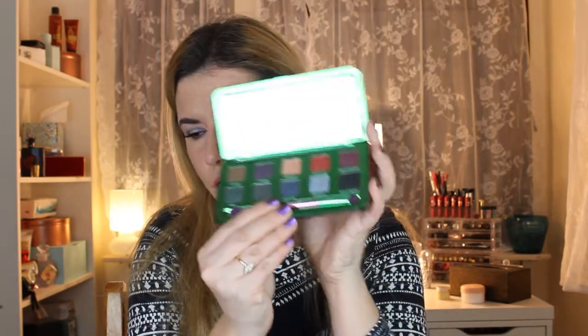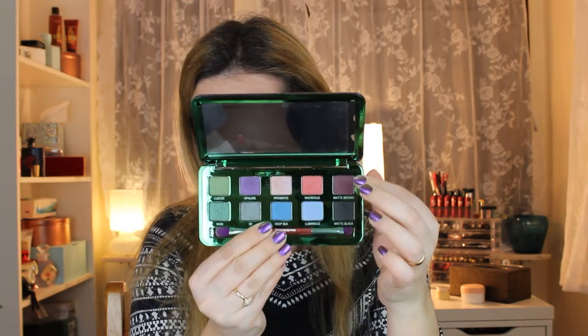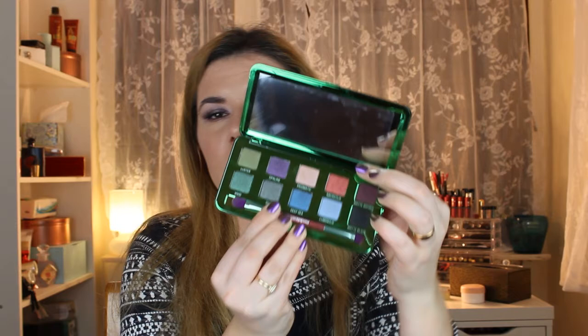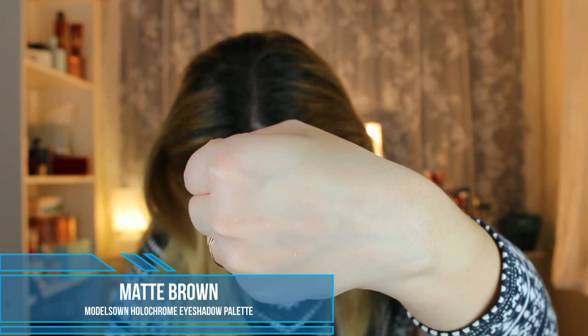Now let's do swatches of the eyeshadow palette. There are two matte colors — I used the matte brown in my crease and some of the other shades on my eyelids. They are very pigmented. I just took a little bit of the matte brown and built up the intensity to the color I wanted. I'll be putting up a video with this full look this week, so subscribe if you want to see it.